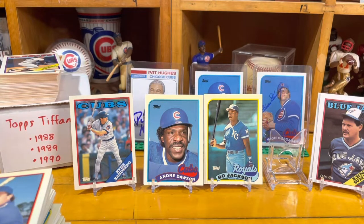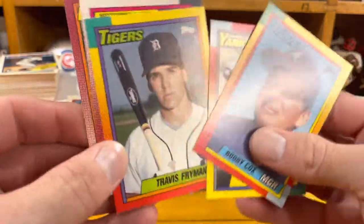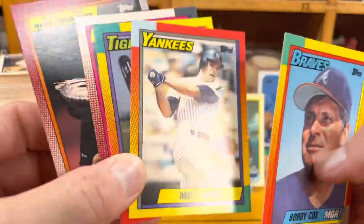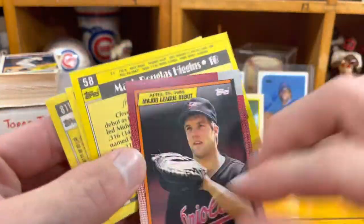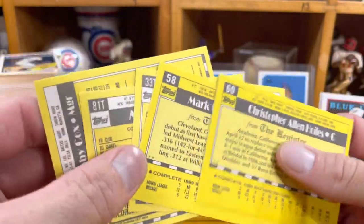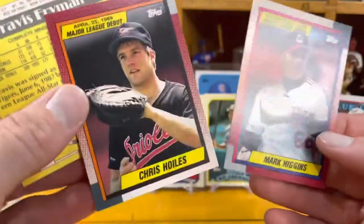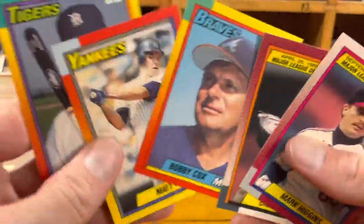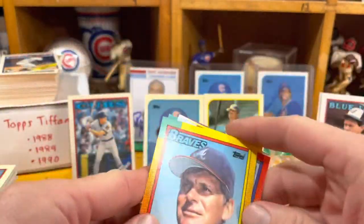I grabbed a few off the top for 1990 Topps. This chunk I actually grabbed includes what I call the bonus sets or extended sets — this is the Topps Traded and then the Topps Debut. But again, look at the back: it's so bright. The Tradeds and the Major League Debut — they just feel different. If you have '90 Topps, which I'm sure you do, you can just tell right away.